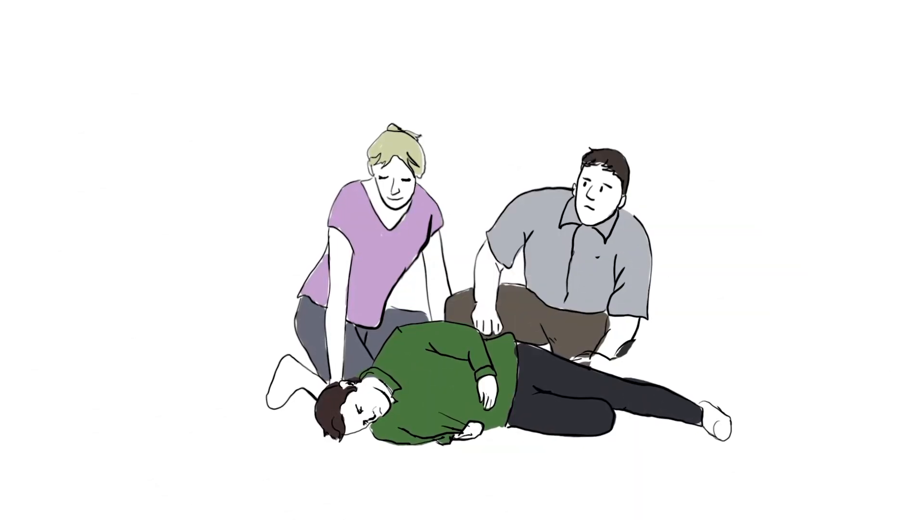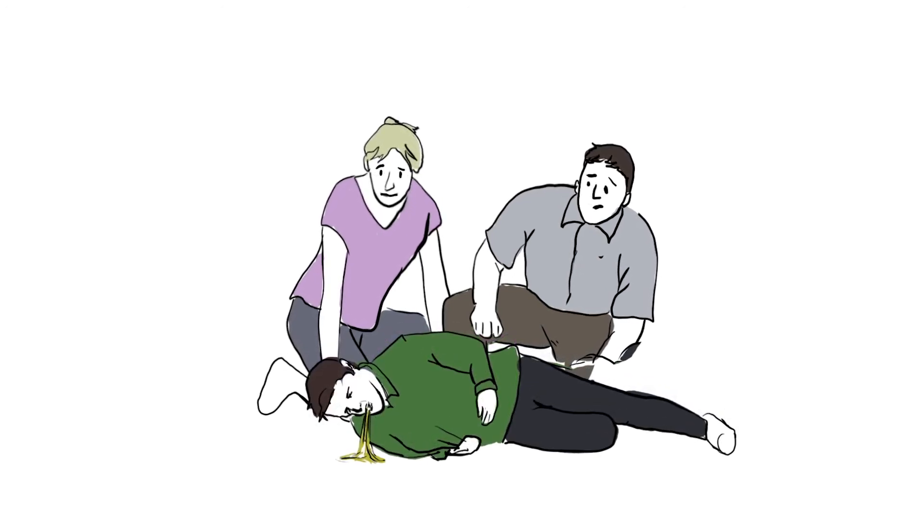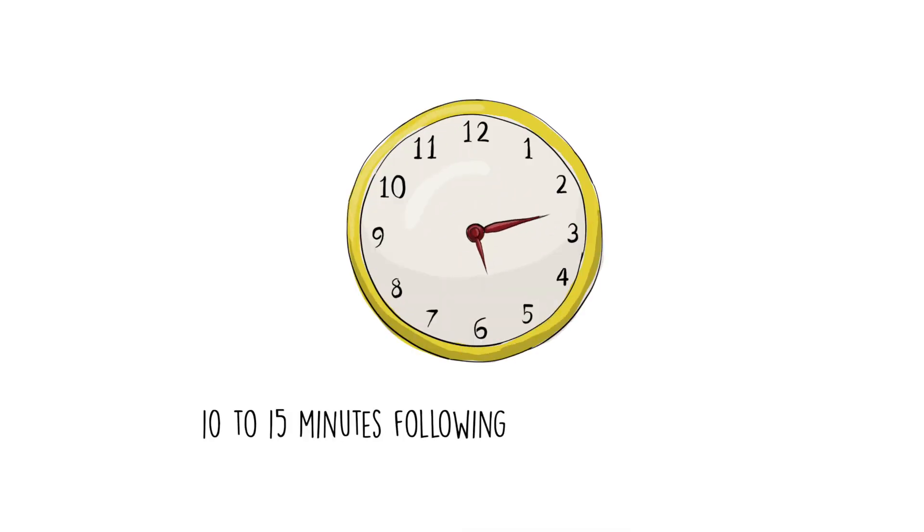If the person is unconscious, lay them on their side to prevent them from choking, as glucagon can cause vomiting. The person usually regains consciousness within 10 to 15 minutes of administration.